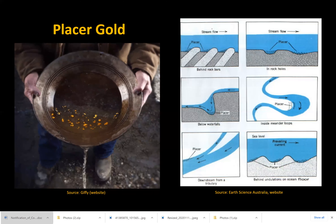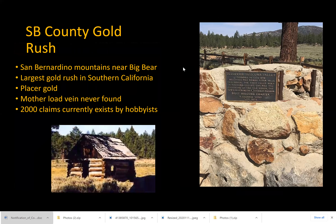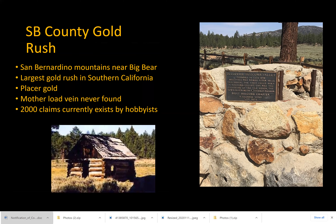But placer gold deposits were not only found in northern California. There was a mini gold rush in southern California as well, and it took place right here in San Bernardino County. In 1860, the Holcomb Valley in the San Bernardino Mountains became famous after William H. Holcomb discovered placer gold deposits. Holcomb Valley became the site of the largest gold rush in southern California. At the time, the area also became the largest town in San Bernardino County with a population of about 1,500.